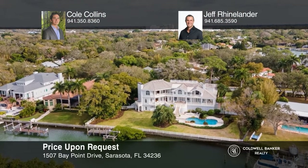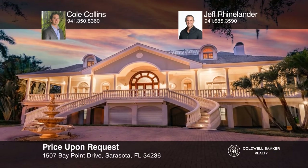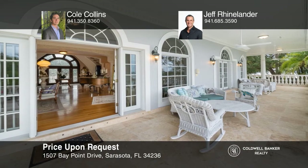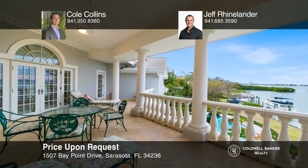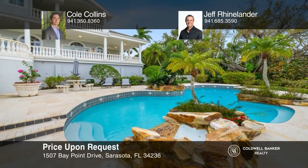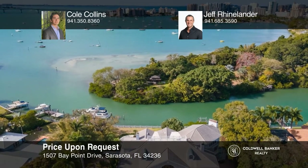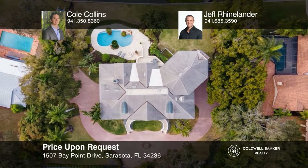Tucked between Harbor Acres and downtown Sarasota, this exquisite gated property offers deep sailboat water on 185 feet of bay frontage. No expense was spared in the classical revival style with coastal southern charm, beginning with the custom mahogany front door, flowing to an imperial staircase, a luxuriously equipped kitchen, and out to the expansive balconies with views overlooking the private resort-like pool and out across the water. To see how you can turn this house into a home, call Cole Collins and Jeff Rhinelander.